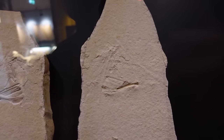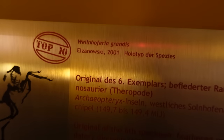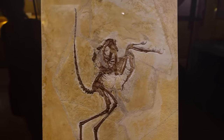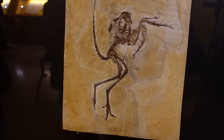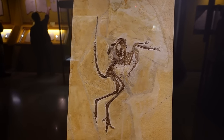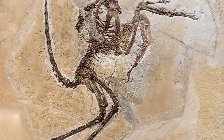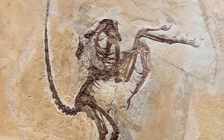Now I had said there were two Archaeopteryx specimens in the museum, but technically there was also a third — though it was labelled as the species Wellenhoferia grandis, a name given in 2001 when it was considered a new species. However, since then it's been reclassified as Archaeopteryx lithographica, making this specimen number 6 — and it's also the largest known specimen.